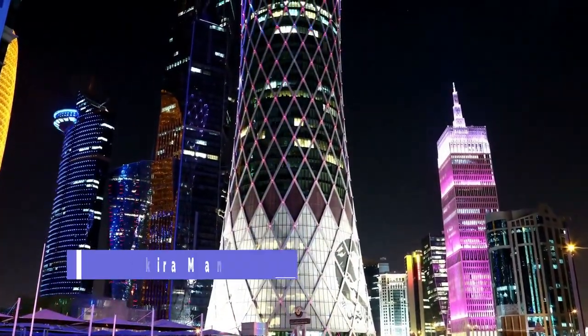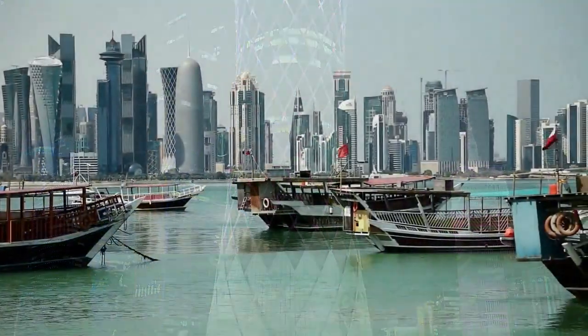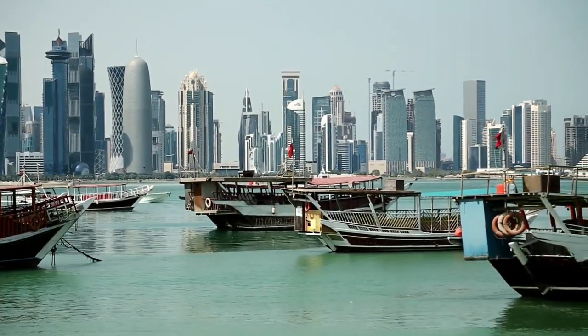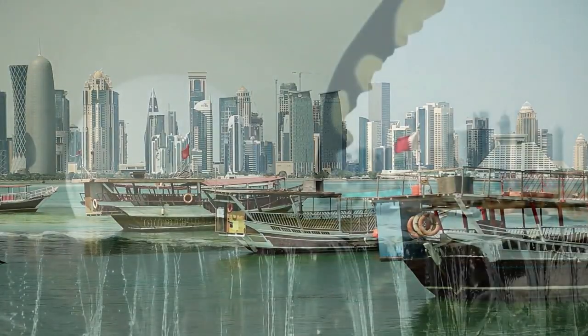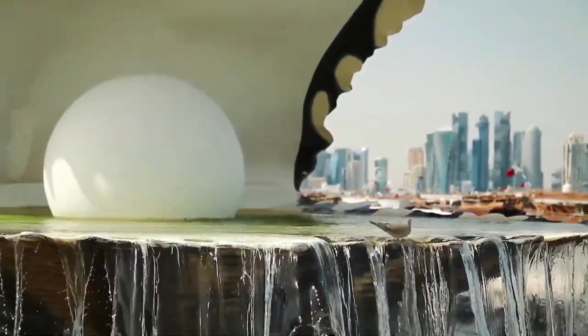Al-Waqra Mangroves. Located in the northern part of Qatar, the Al-Waqra Mangroves are a unique ecosystem home to a diverse array of flora and fauna. Visitors can take boat tours through the mangroves or go bird-watching to spot some of the rare species that inhabit the area.